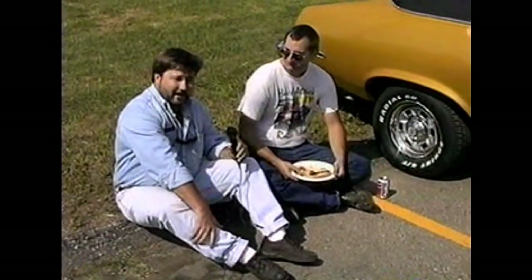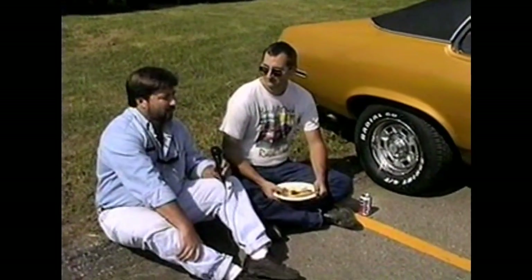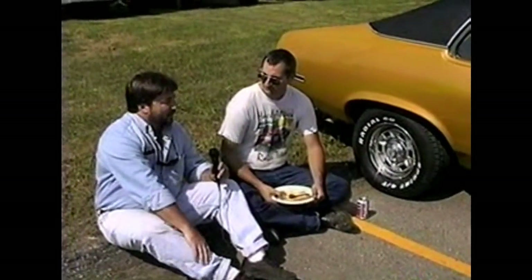Here we are with Joel from Bilkin Industries up in Northfield, a friend of MRG. MRG builds some tooling for these guys up in Northfield. And this is his Nova.